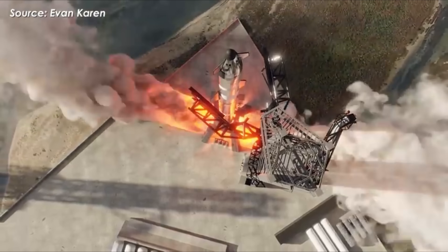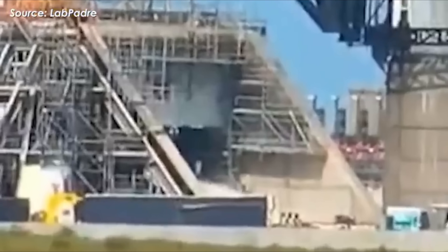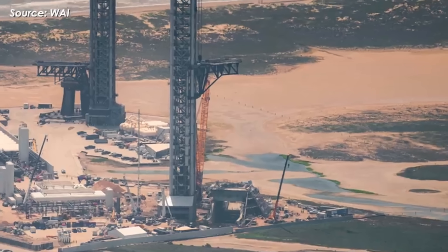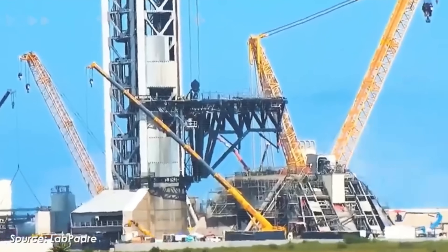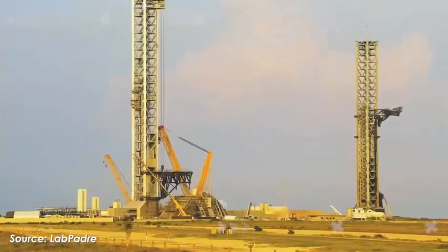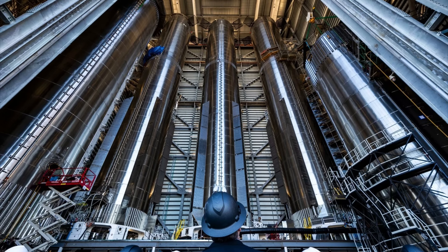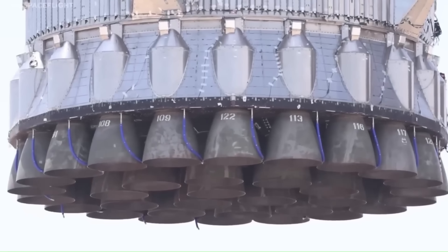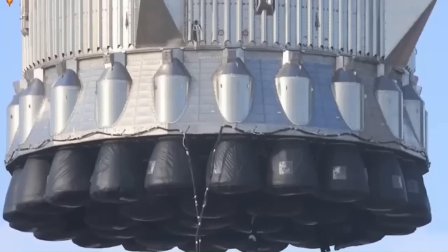With no Starship flights expected for the rest of the year, SpaceX's attention will now shift to improving infrastructure around Starbase. Teams are dismantling and upgrading Launch Pad 1, finishing construction on Launch Pad 2, and expanding production at Gigabay, the company's massive new manufacturing facility. Flight data from both Booster 15 and Ship 38 will continue to be analyzed in preparation for the next generation of vehicles.